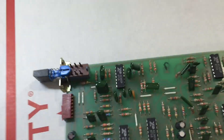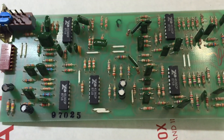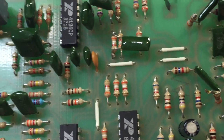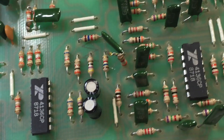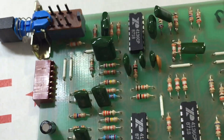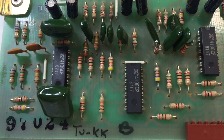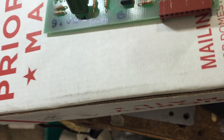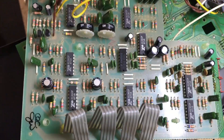Here's the fifth board. Quad op amps, quad op amps. And here's the seventh board. It has two sides to it.